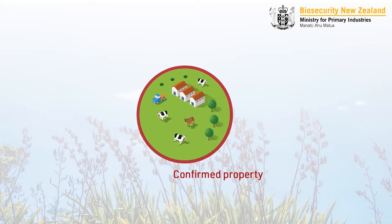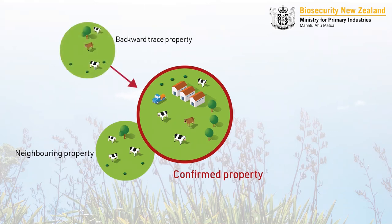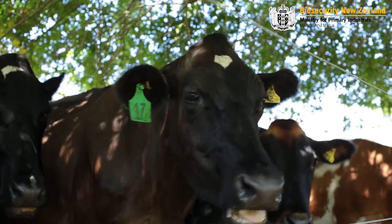Your farm can interact with surveillance in one of three ways: you can either be neighbouring a confirmed property, be a backtrace to a confirmed property, or be a step-through property — meaning you have had an animal from a confirmed property that has since moved on. In these cases you can continue on with business as usual for your farm.